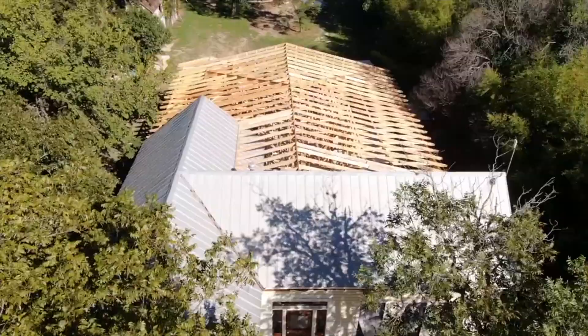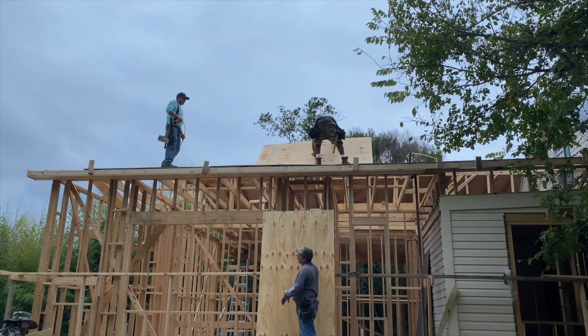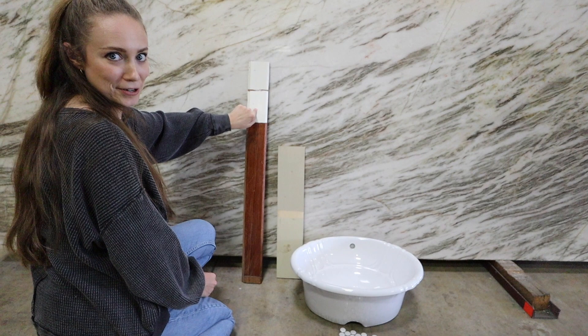We are still on track to move into the cottage on December 1st. This week we're making progress on the roof, designing our living room, and making sure that the beautiful piece of granite we found last week is still the perfect one for our home.